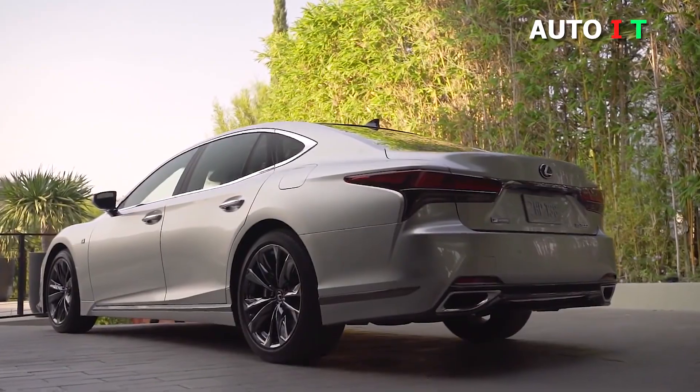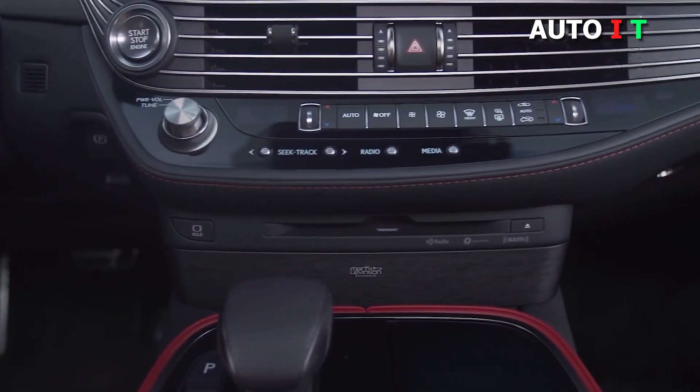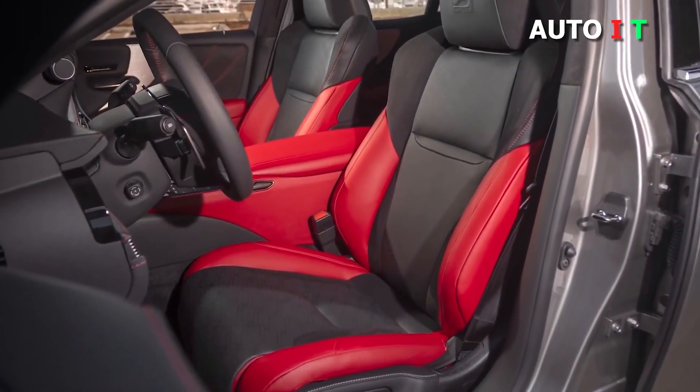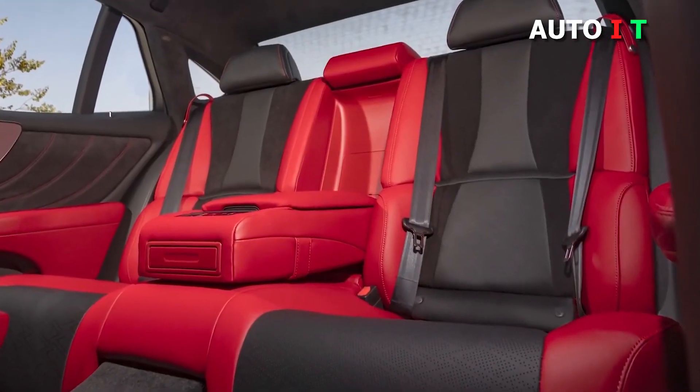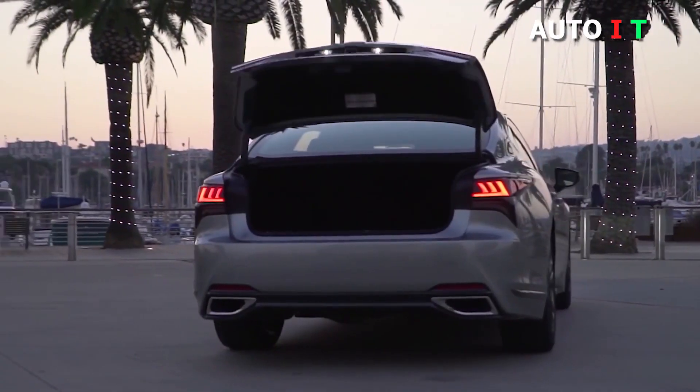Pricing starts around $76,000 for the LS 500, which comes standard with rear-wheel drive. Customers can add all-wheel drive to any trim level for about $3,000. If luxury means build quality, refinement, and relaxation, the Lexus LS fits the bill.